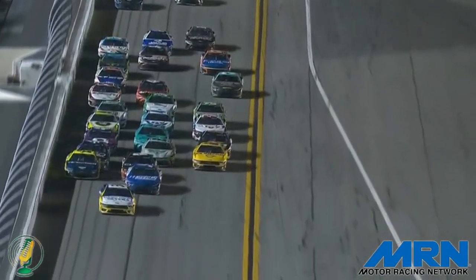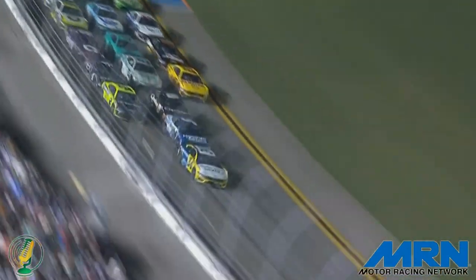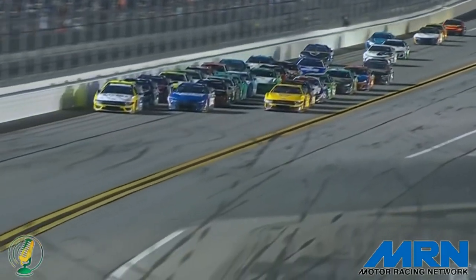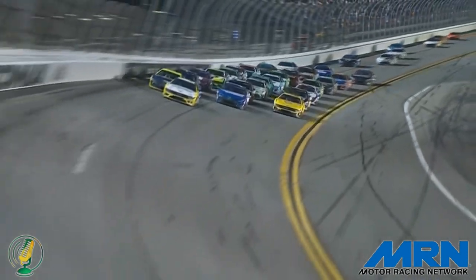Keep your eye on Kyle Busch — he's got a strong car right behind Kyle Larson. He's been up front the last 15 or 20 laps, and that number eight car is running great right now. They need a good finish for Richard Childress Racing.